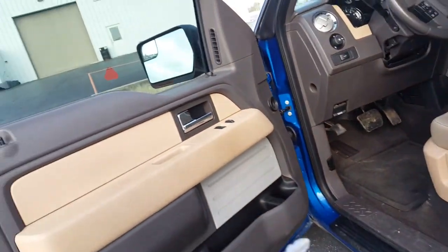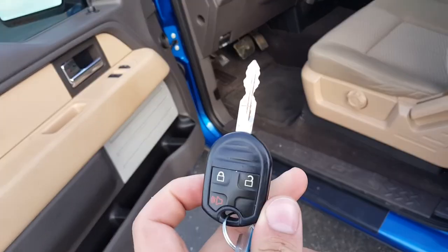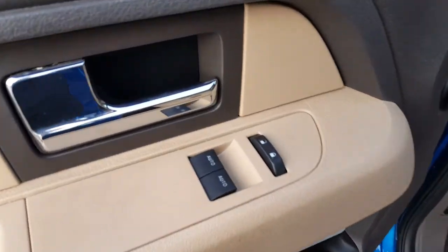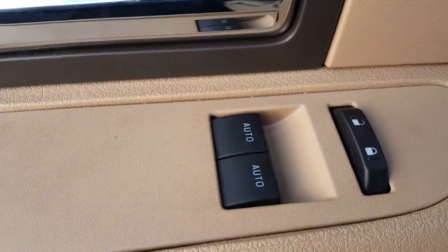This does have your keyless entry, so you do have your lock and unlock on the key. We have power windows, and those are automatic as well.